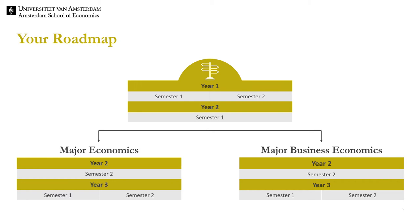A benefit of this structure is that you can postpone your choice between economics and business economics until the second year. This gives you the opportunity to experience the different courses and then make a choice for what fits your interests best. Another benefit is that you get a broad basic training in economics and business economics that will be appreciated by future employers.